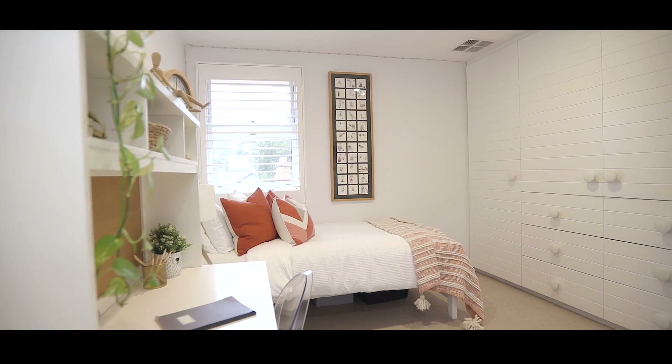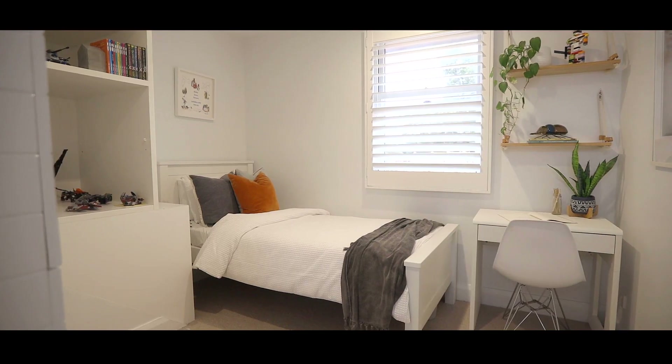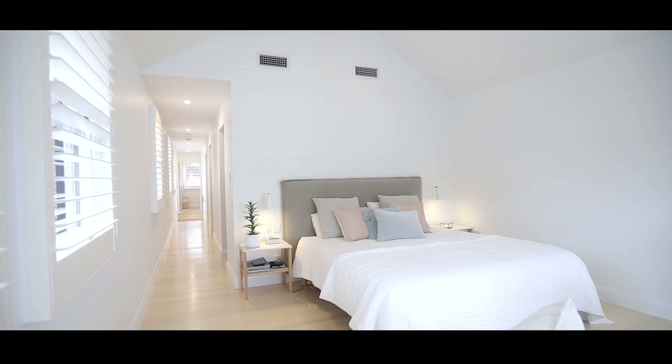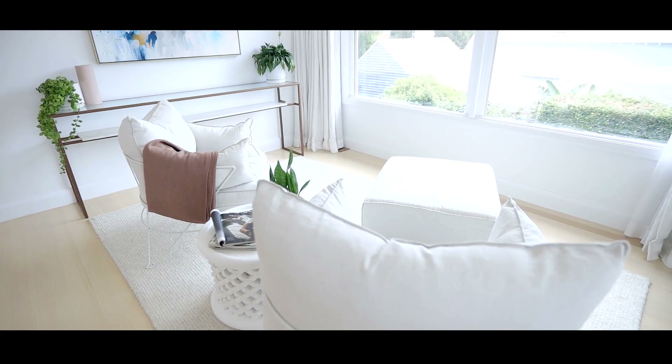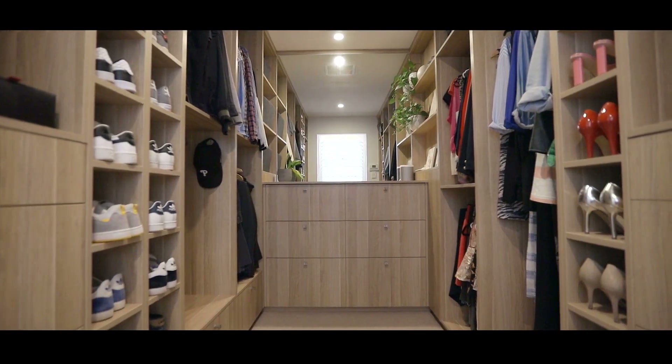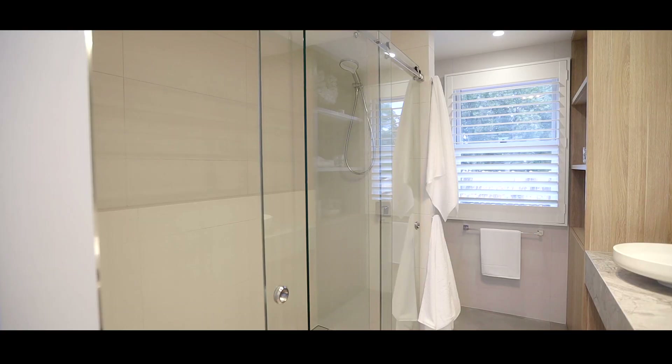Delivering a flexible floor plan of four to five bedrooms, a spectacular master suite is placed alongside two bedrooms upstairs. The king size master boasts a private lounging area, an aspirational dressing room and luxe marble ensuite with double shower.